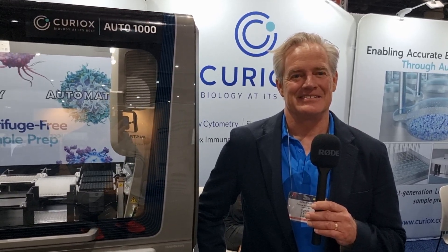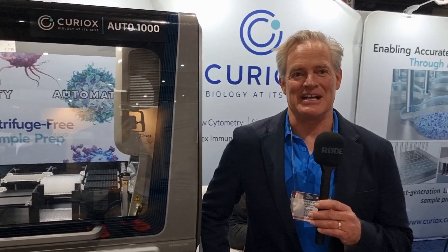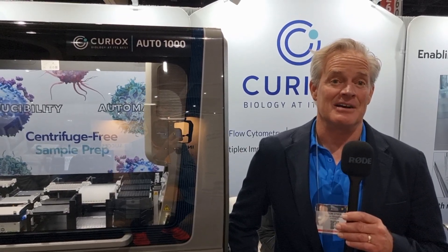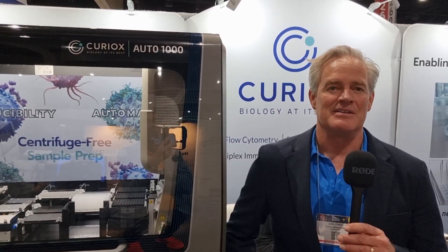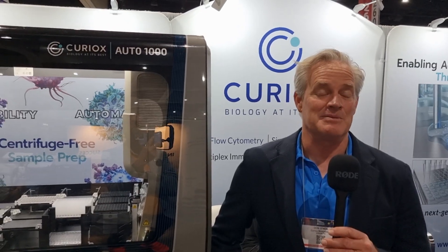So how has the show gone for you so far? The show's been incredible, actually. The booth traffic — probably the best show we've had in the existence of Curiox, and probably the largest SLAS on record. I think this is maybe double the size it was a few years ago. Just to give you an idea, 7,200 as of yesterday. Yeah, it's been amazing.